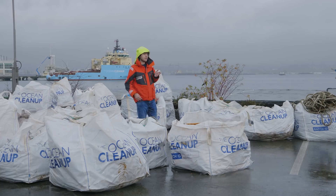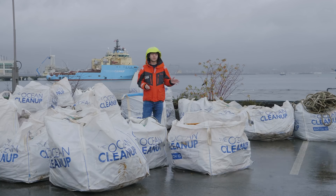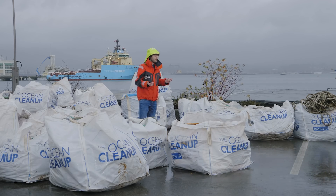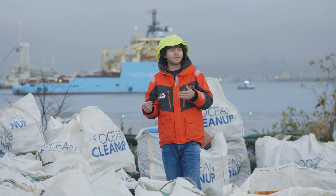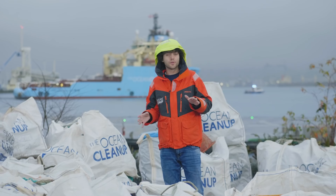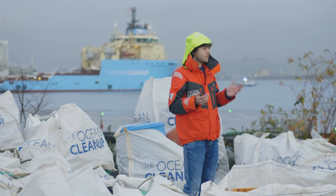At the Ocean Cleanup our mission is to rid the world's oceans of plastic, and to do that we really need to do two things. We need to prevent more plastic from reaching the oceans, but we also need to clean up what's already in the oceans. We are working on the prevention side — we've developed these interceptors that we just launched a month ago to catch plastic in rivers before it reaches the oceans. But that's not enough. To succeed you also need to deal with the legacy pollution which is already in the oceans today.